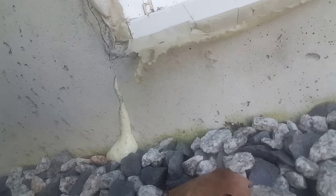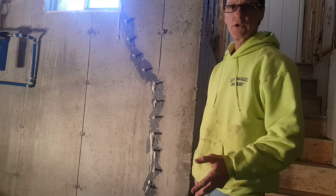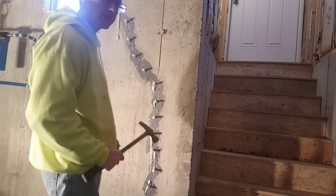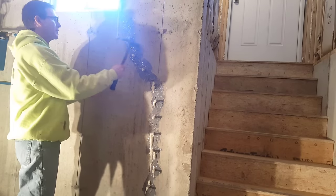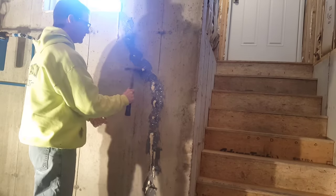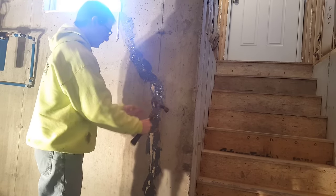Look at that — see how the foam's coming right out the back of the foundation also? About three to four hours after, you can tap these tabs off with a hammer. Radon Seal's foundation crack repair kit, guys — DIY easy, you can make it happen. It works really good and this is the product I recommend using.